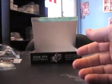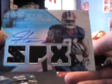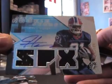Base, base. And the last pack here — hopefully this is the triple jersey auto. Yep, it is. James Hardy, numbered 2,599. Triple jersey autograph, and base.